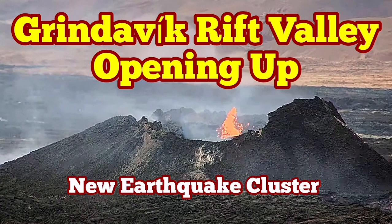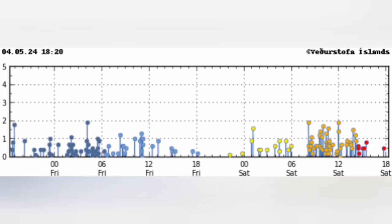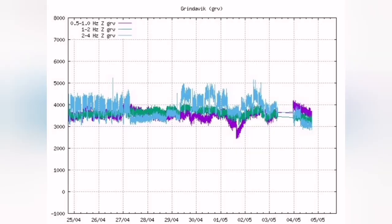We have a strange and significant cluster of earthquakes in the Reykjanes Peninsula of Iceland, concentrated from around 8 o'clock to 12 o'clock. The most significant part of this cluster is concentrated around the Grindelbeck Rift Valley. This is where the Eurasian Plate and the American Plate are pulling apart the peninsula — this is the boundary where extension is happening.